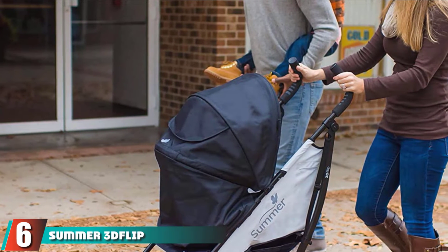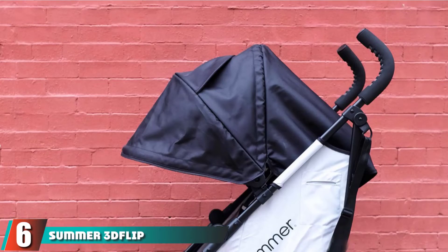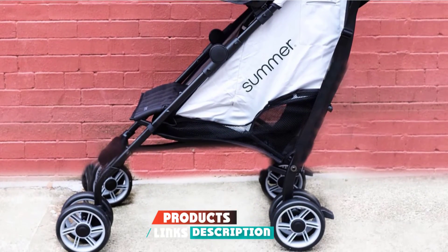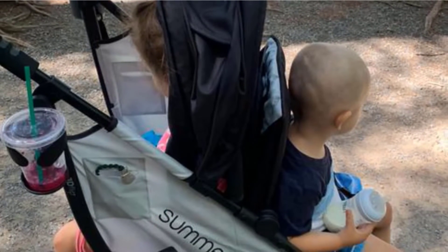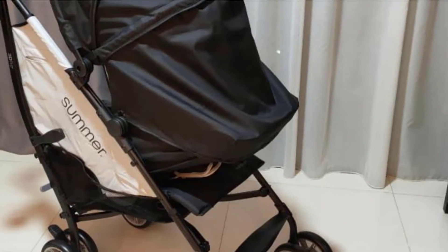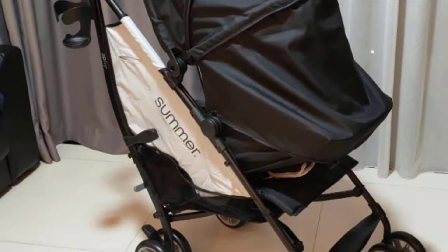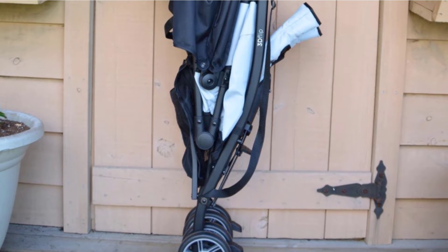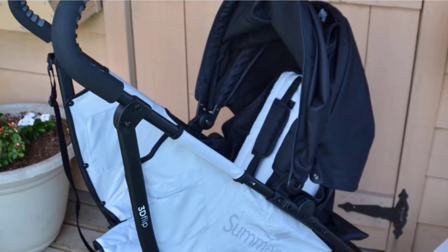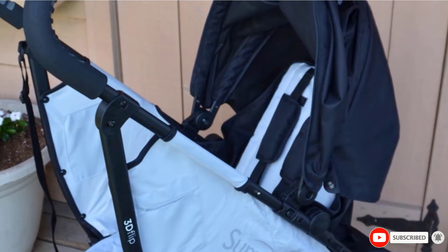The number six position is dominated by the Summer 3D Flip Convenience Stroller. Offering a total of six different reclining positions — three rear, three forward facing — the Summer 3D Flip Convenience Stroller is one of the most diverse in terms of sitting options. It features a reversible seat that allows you to quickly change which direction your child is facing. The 3D Flip is equipped with a small storage pocket, an adjustable canopy with a peekaboo window, and a cup holder for parents. A few folks noted that folding it open and close takes some practice, but say that it's manageable.